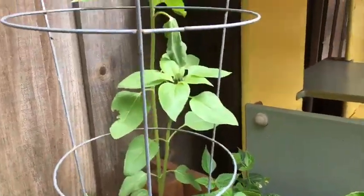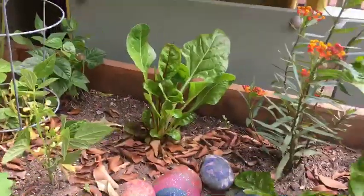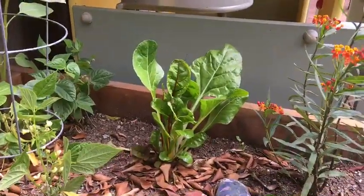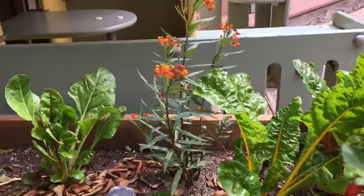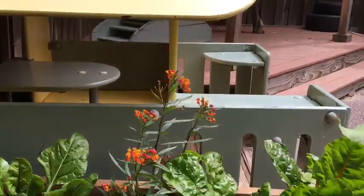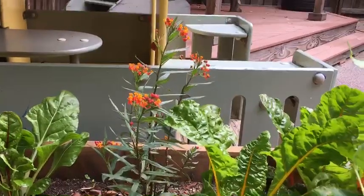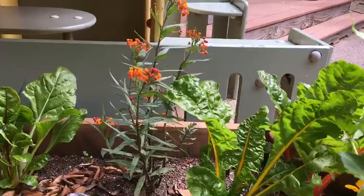That's sunflower. And then moving back a little bit — that is called chard. And here we have milkweed, that's called milkweed, with the orange flowers. Butterflies really, really like milkweed — the monarch butterflies in particular.